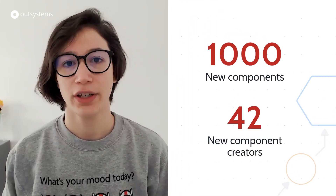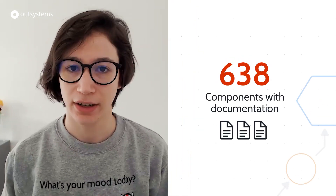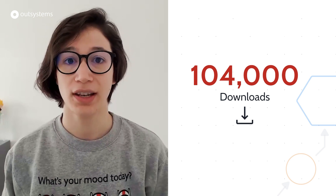Why don't we start with a few numbers? In 2021, we had 1,000 new components and 42 new component creators — thank you for participating, welcome to the community. In the total amount of components currently available, 638 components now have documentation, which is more than we had in 2020. Also, more than half of our total components have four or more stars. And to finish this off, we had a total of 104,000 downloads across all components in Forge.